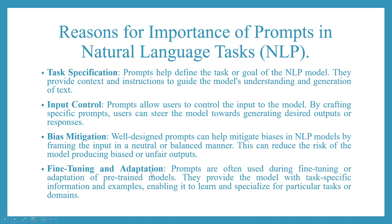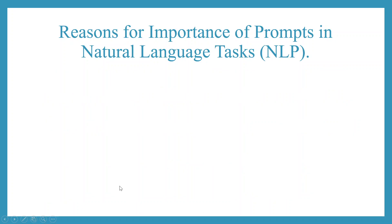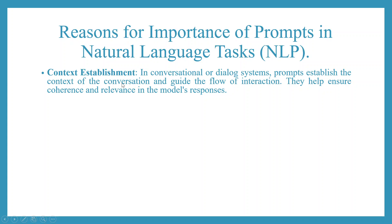Fine-tuning and adaptation: prompts are often used during fine-tuning or adaptation of pre-trained models. They provide the model with task-specific information and examples, enabling it to learn and specialize for a particular task or domain. Context establishment: in conversational or dialogue systems, prompts establish the context of the conversation and guide the flow of interactions, helping ensure coherence and relevance in the model's responses.